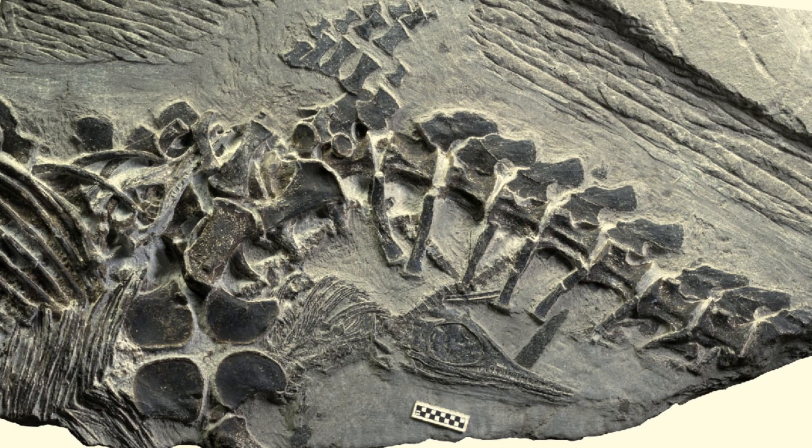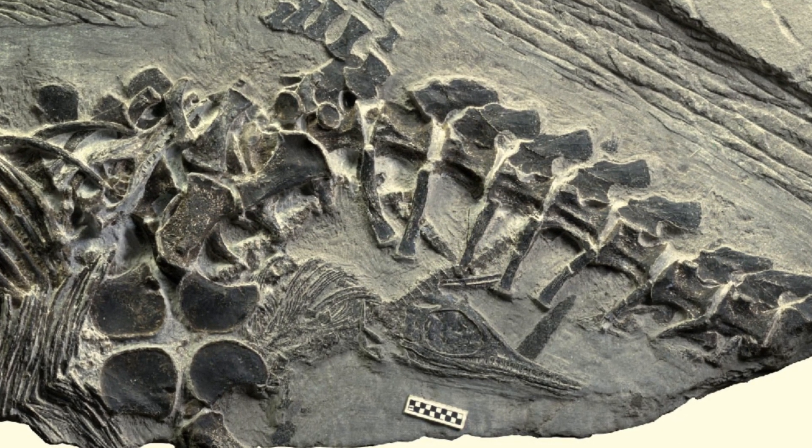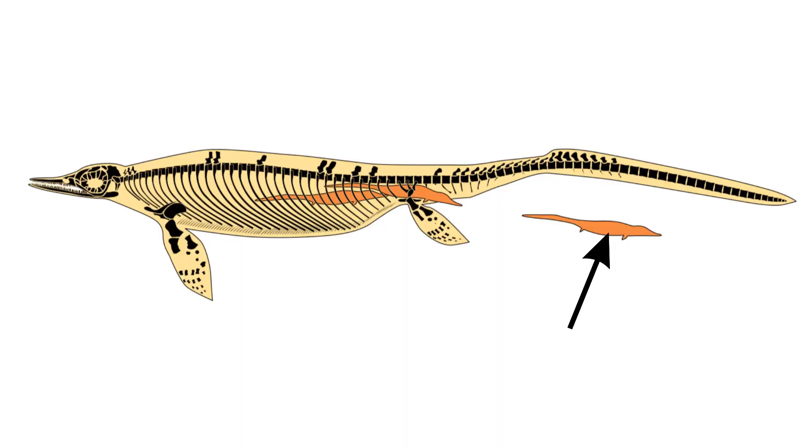This fossil is obviously very unique and offers an incredibly rare view into how these ancient reptiles reproduced. The fossil shows one newborn ichthyosaur preserved underneath its mother's tail, in addition to one still inside the mother.